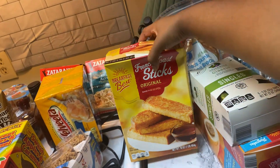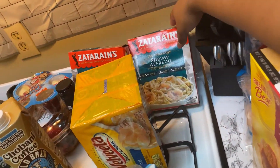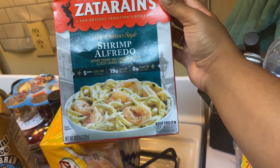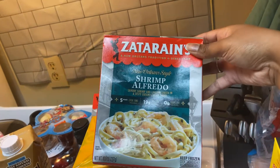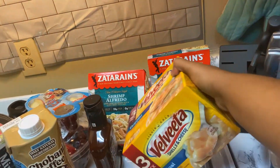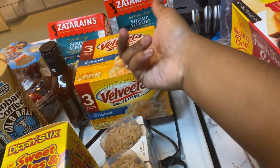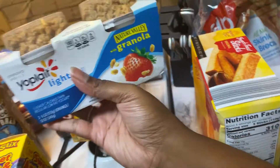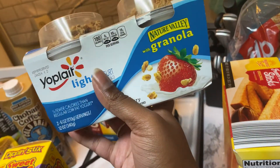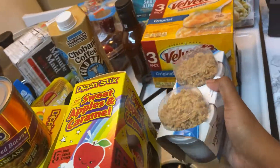I got these french toast sticks from Aldi — I usually get the same ones from Walmart so I hope these are good. I got these shrimp alfredos — I've talked about these before, they are amazing — I add my own seasoning and butter to them. I got a couple so I can take them for lunch when I go to school. Then I got a three-pack of macaroni and cheese, and this yogurt plate — it's vanilla, and I got strawberries and granola. It just looks so good.